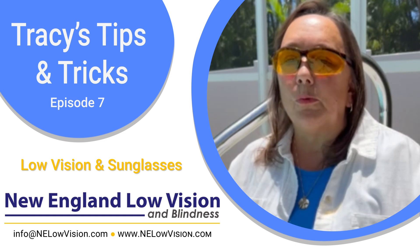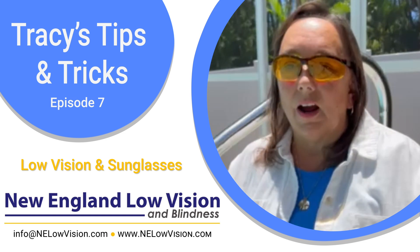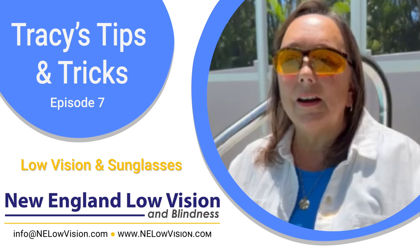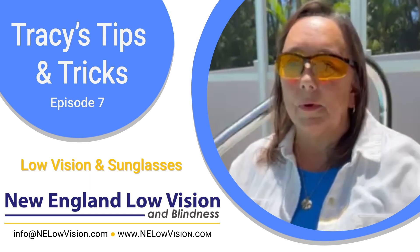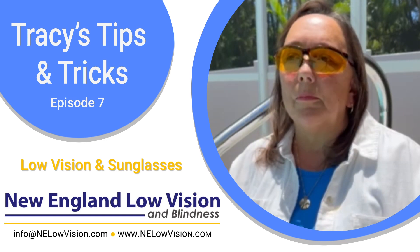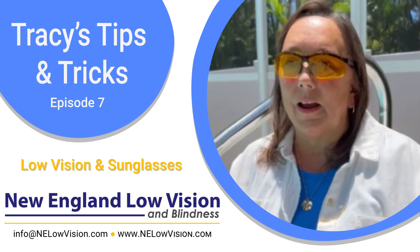Also wear your sunglasses because you want to be taking an active role in preserving the vision you still have. You also want to protect your eyes because if you're like me, I don't have any central vision — I might not see that branch or that ball coming my way. Sunglasses can also help preserve and keep me from getting any kind of injury to my eyes.